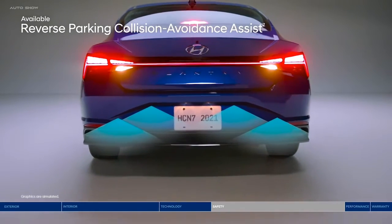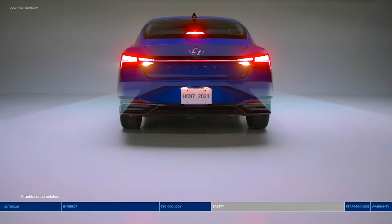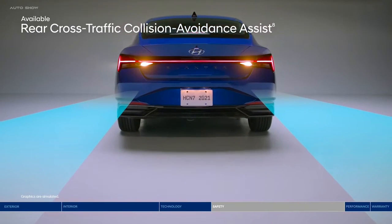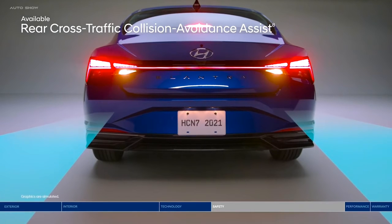Back into your parking spot with added peace of mind thanks to reverse parking collision avoidance assist, which will automatically apply the brakes if an object behind you is detected. Also helping you reverse safely is rear cross-traffic collision avoidance assist — navigate busy parking lots with ease as the system warns you if a vehicle is approaching from the side, and will even apply braking if no action is taken.